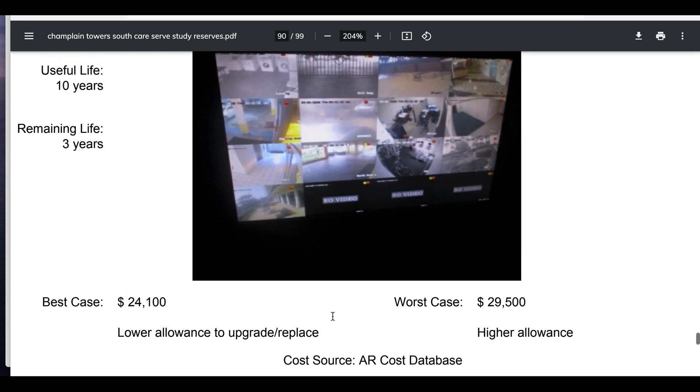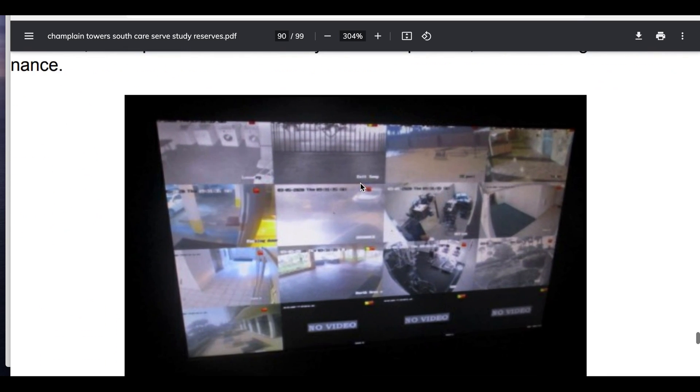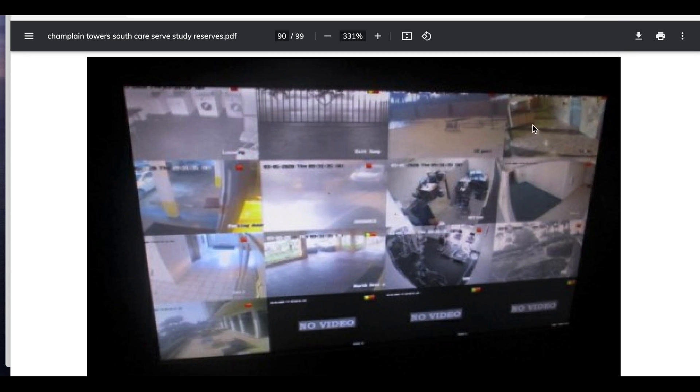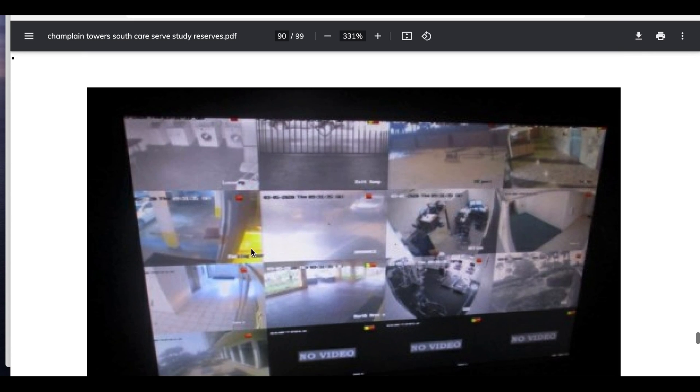Cost, AR cost database. It says no video, no video. So it appears that they can monitor four times three — 12, 13 cameras at one time. And they have three showing no video. Interesting. And do they only have 13 working when they've got 28? Kind of weird.